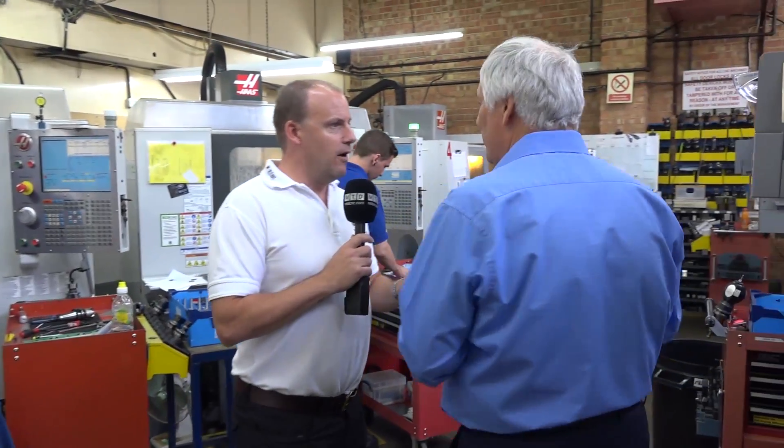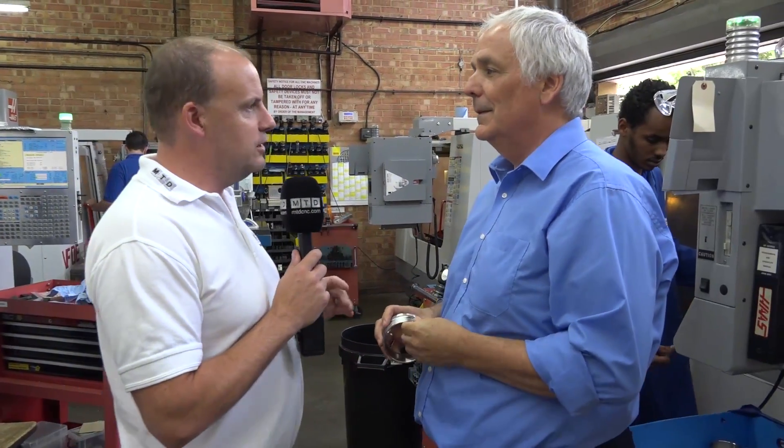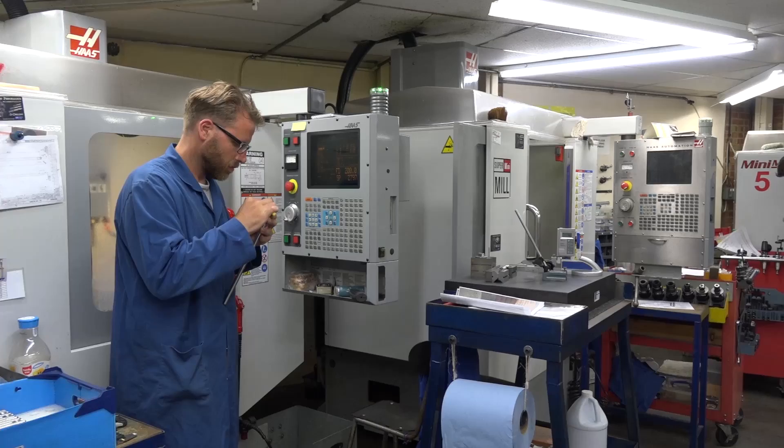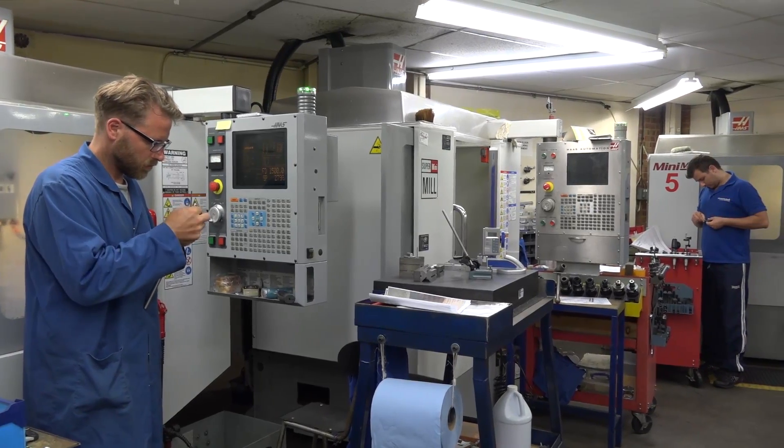Jeff, good afternoon. Thanks for inviting us into Monad Precision — looks like you've got a cracking business here. What do you actually do? We manufacture parts for the defence, aerospace, medical, and gas and oil industries. So it's quite a broad spread? Very much so, yes, and we also work across a large range of materials and the size of parts can vary specifically.